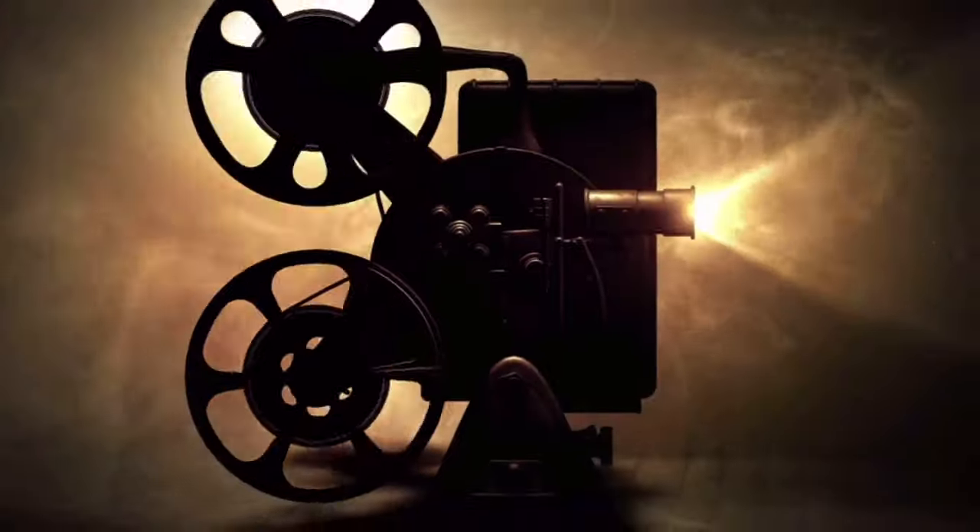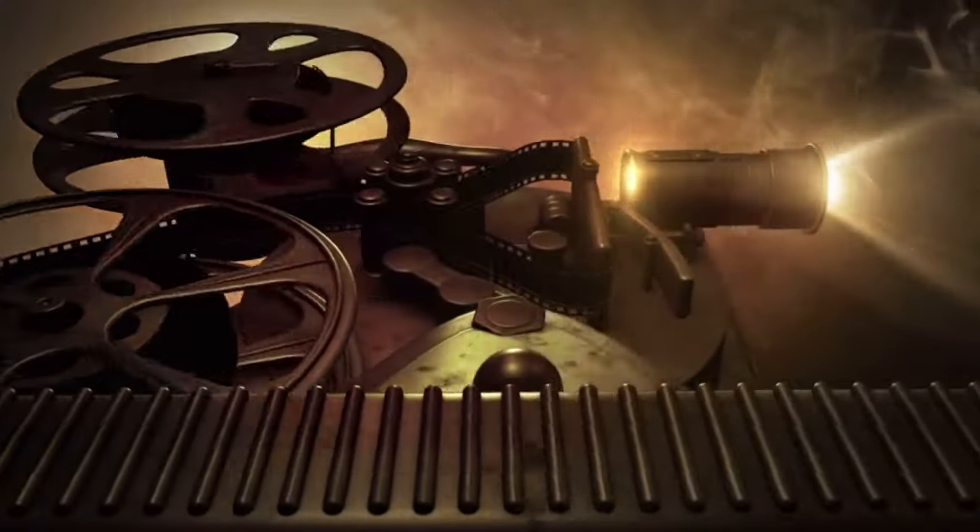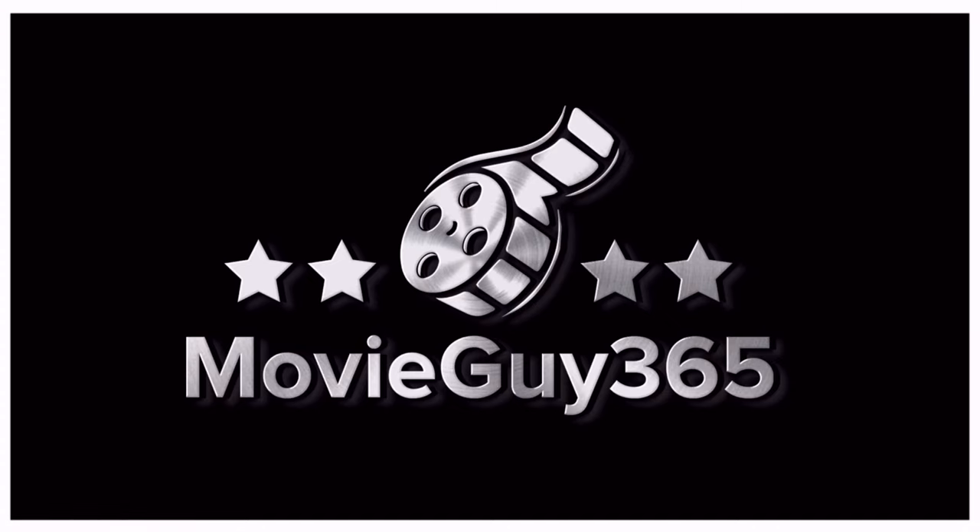Hello friends, this is Adam with MovieGuy365, and today I'm going to review the 4K Ultra HD Blu-ray edition of The Lighthouse. The Lighthouse is here on 4K Ultra HD Blu-ray, released by A24, and it can only be found on the A24 website shop.